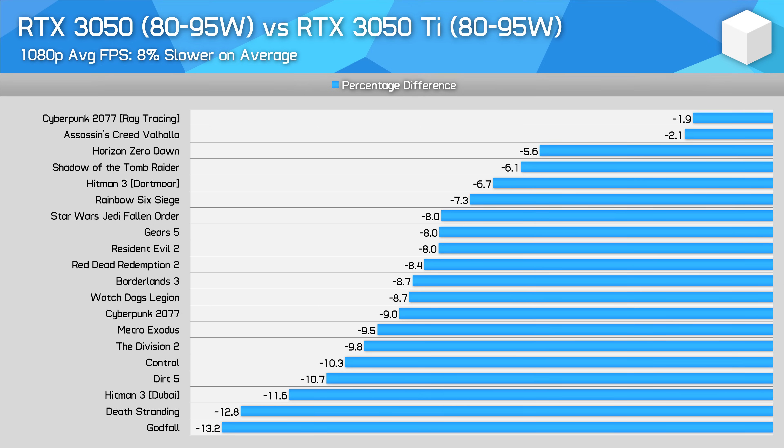As both GPUs use the same amount of VRAM, there are no major outliers, though there are a couple of instances where performance doesn't differ too much between these GPUs due to VRAM limitations, like in Assassin's Creed Valhalla.